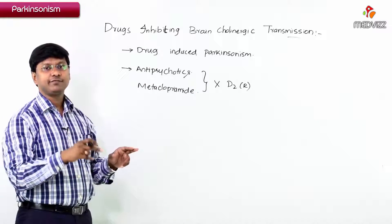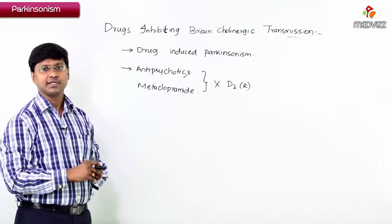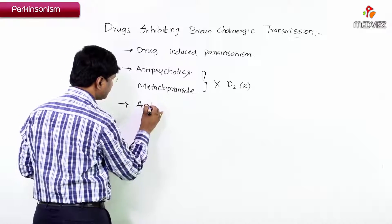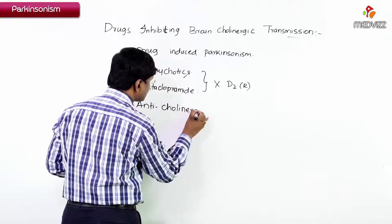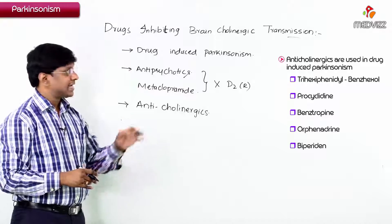Therefore we have to use an alternative therapy: anticholinergics are preferred in drug-induced Parkinsonism. The examples are biperiden, benztropine, and benzhexol. Those are the drugs we give to patients with drug-induced Parkinsonism.